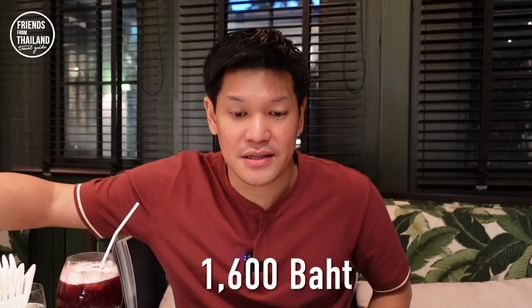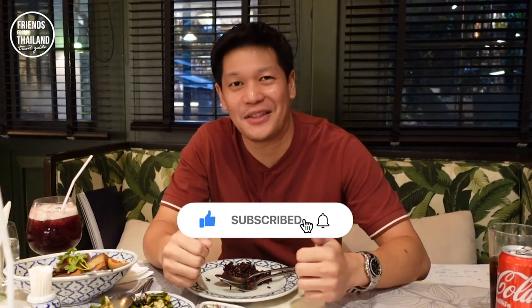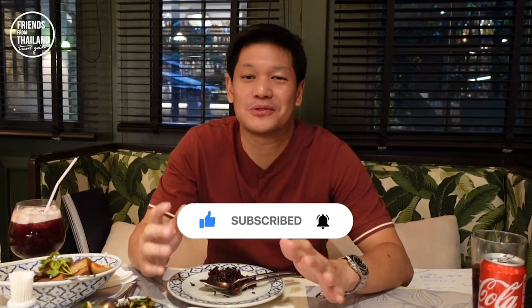The total bill is 1,600 baht today. The food I ordered is actually enough for about four people, so it's roughly 500 baht each. I'm too full — I ordered too much because I wanted you to see as much as possible. If you have a friend coming to Thailand, please recommend my channel to them. I'm spending a lot of money and effort to make sure you have a good time in Thailand. This is just one option — if you like it, come try it; otherwise check out my other videos.